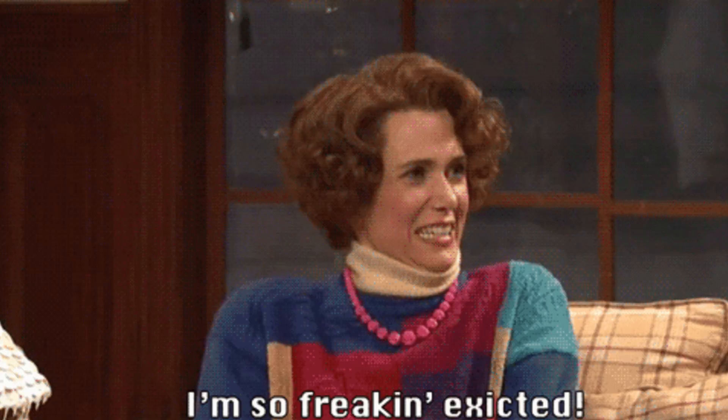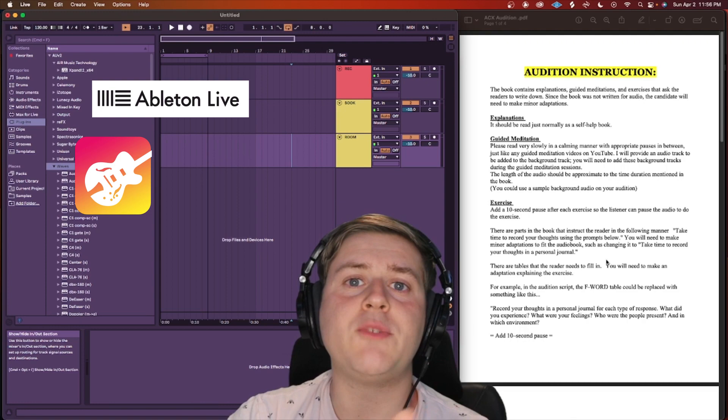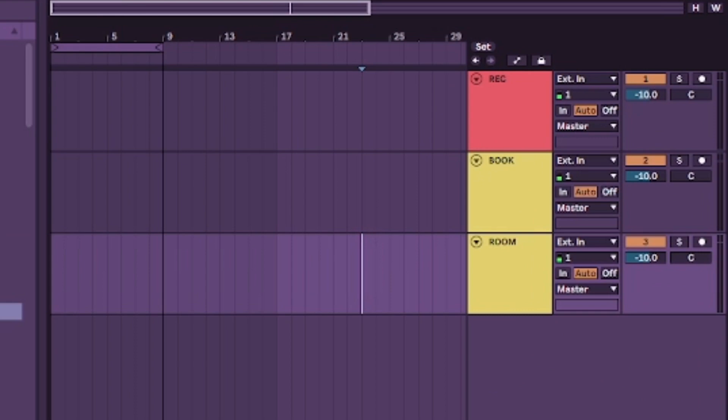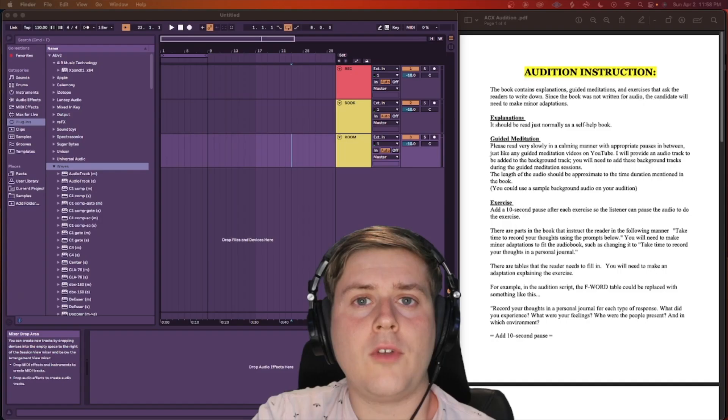Once you have your script and the microphone set up, you're ready to start recording. Now let me show you how to record your first audiobook audition. I'm using Ableton Live, but this works in any digital audio workstation like GarageBand, Logic, Pro Tools, or Audacity. I have three audio tracks set up: the record track where I'll actually be recording audio, the book track where I'll be cutting and editing the actual audiobook, and the room tone track which I'll be adding at the end.